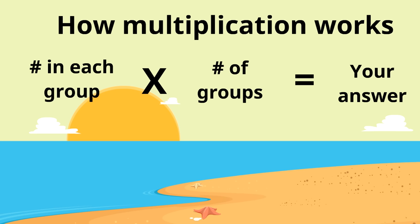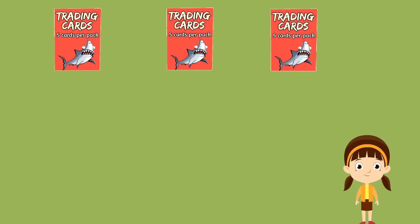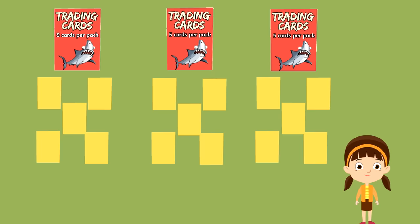You're getting the hang of it. Let's try this one. Let's say you buy three packs of trading cards. Let's say each pack had five cards in it — that's a pretty good amount. So three packs of five cards. How many cards did you get in total? That's a really great question.